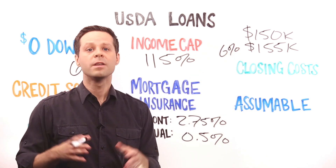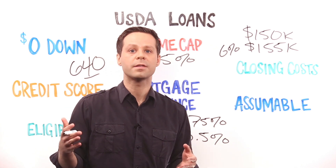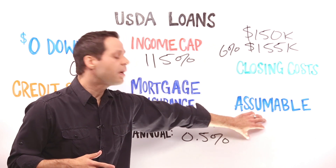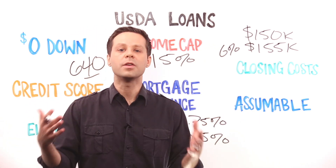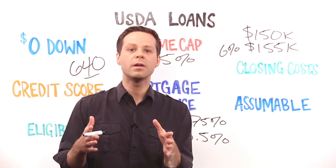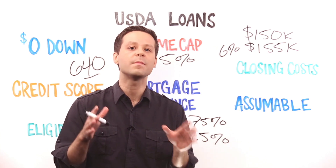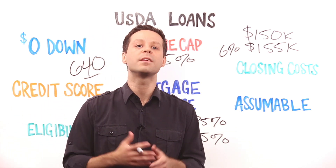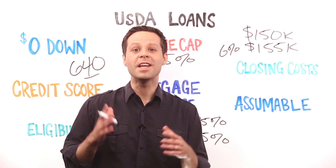USDA buyers can also use verified gift funds to cover their closing costs, just like with other loan types. USDA loans are also assumable, but most are what are known as new rate and term assumptions, meaning the person assuming the loan does not get the same interest rate that you have. Generally, the only time the interest rate and mortgage terms would stay the same is when a family member is assuming your USDA loan. And that's a brief look at USDA home loans.